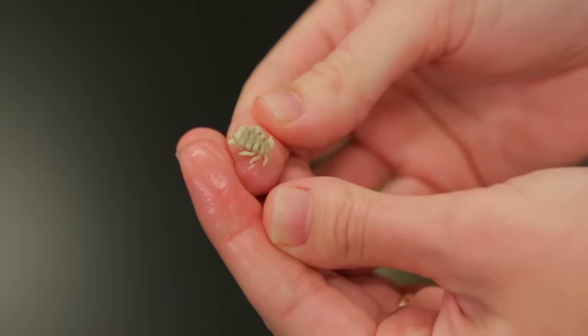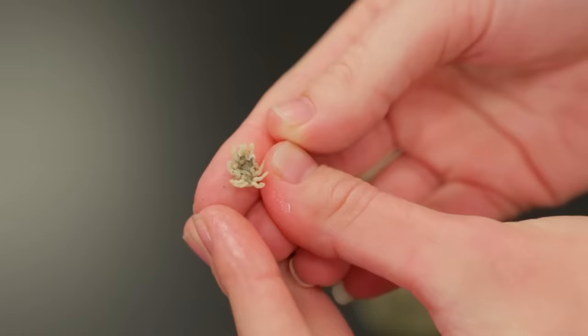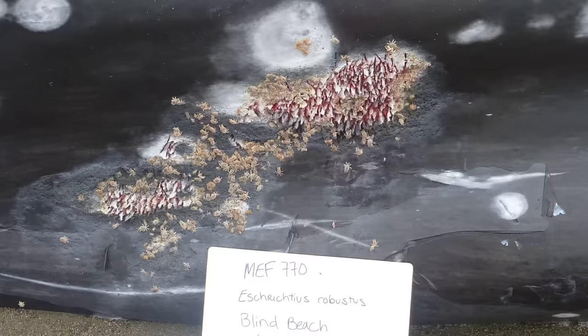Scientists call them amphipods, and most amphipods are flattened from the sides, but whale lice are flattened top and bottom. When you think about it, that makes sense if you're trying to hold on to a fast-moving whale — you kind of want a lower profile.